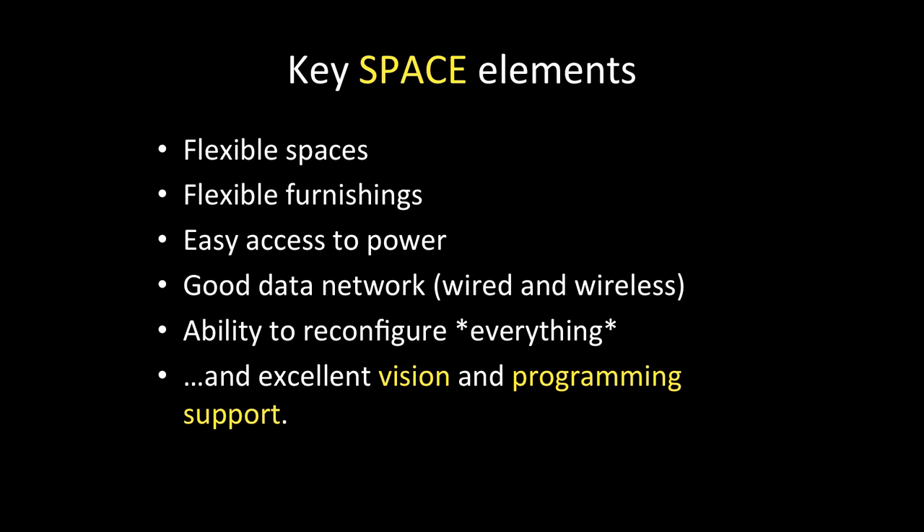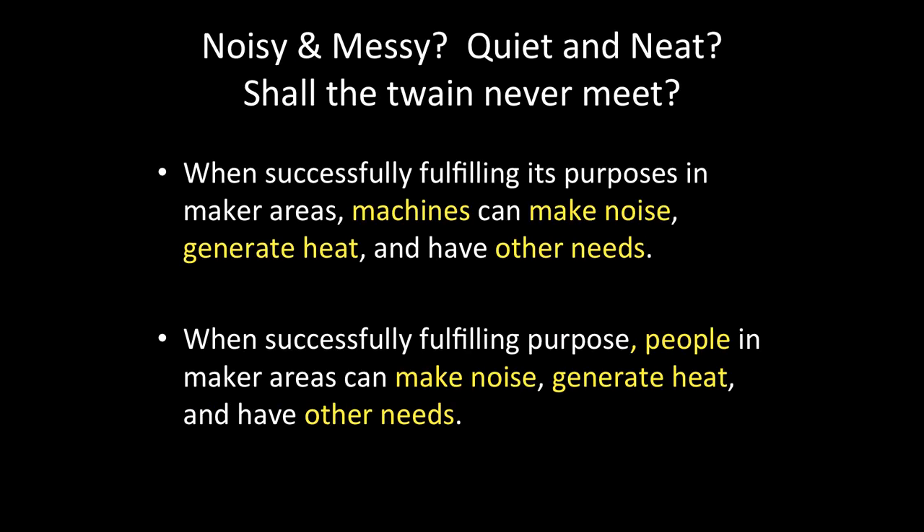The ability to reconfigure everything that you see is really important, as well as — remember I'm on my soapbox — excellent vision and programming support. Now another question that comes up is: aren't these places noisy and messy? Well, yeah, they can be. They can also be quiet and neat depending — sewing, knitting circle, pretty quiet, fairly neat. But some of the things we've looked at, yes, noisy and messy. But people are as well. This really is a place designed to encourage interactivity, to encourage community — people talking to each other. So we want to make sure that wherever we place this makerspace, we're encouraging that sort of activity.